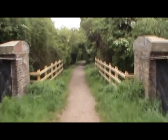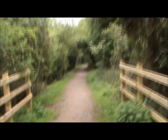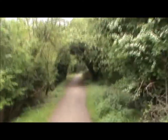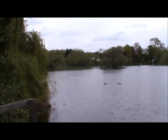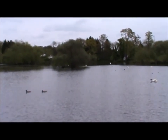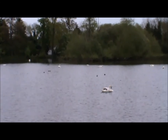Now the loop joins the Colne Valley Trail, which says it can be muddy. After all the rain we've had lately, this could be interesting. This is Little Britain Lake, which is allegedly shaped like the map of the British Isles. You can't really tell from this perspective, but we'll take the guide's word for it.